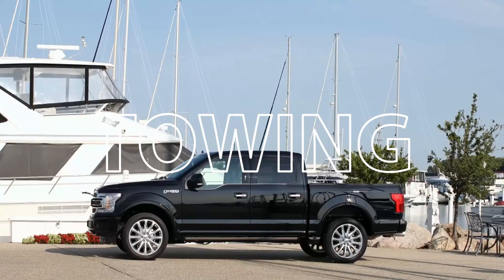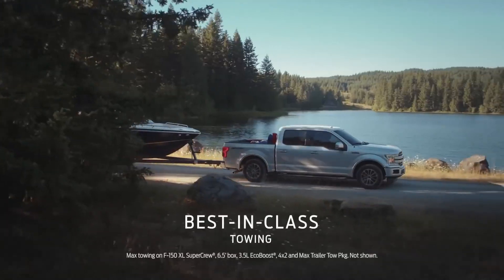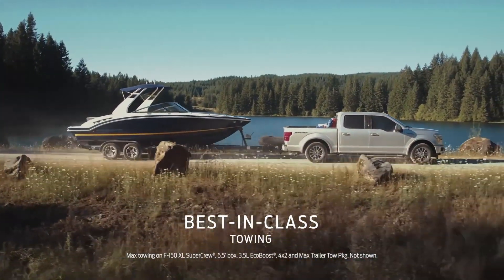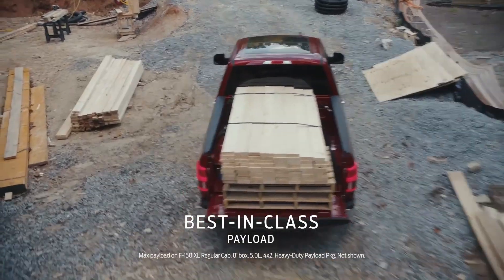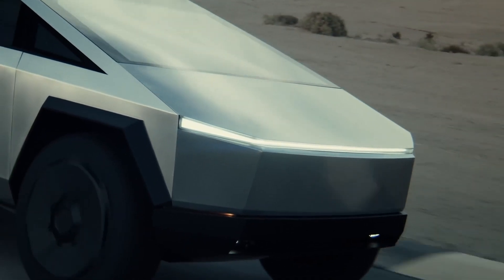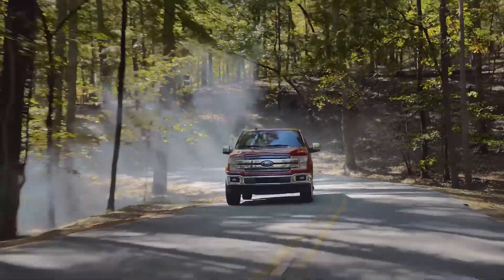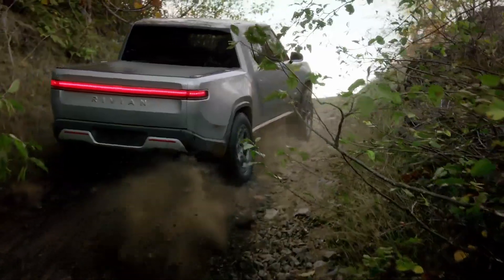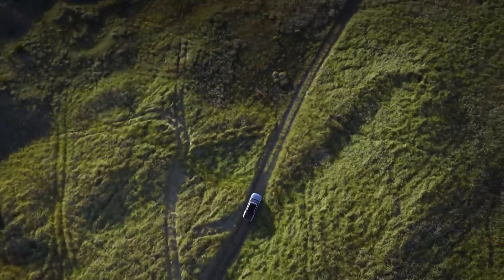Truck buyers are rightfully concerned about their prospective vehicle's ability to haul whatever and tow anything. That's why truck commercials on TV tend to be montages of stuff getting dumped into beds and ungainly looking objects getting dragged behind vehicles. When it comes to towing, Tesla claims the ability to lug 14,000 pounds in the tri-motor trim, which handily beats out the Ford F-150, which in its most capable format — two-wheel drive, super crew, 3.5-liter EcoBoost — can haul 13,000 pounds. Next would be the Rivian, which claims 11,000 pounds, and the Bollinger once again in last place with the ability to tow just 7,500 pounds.